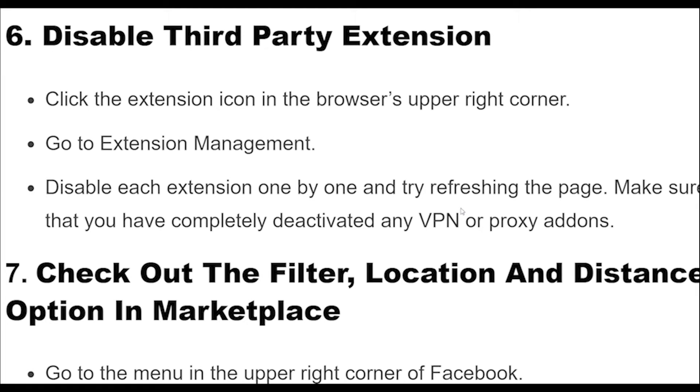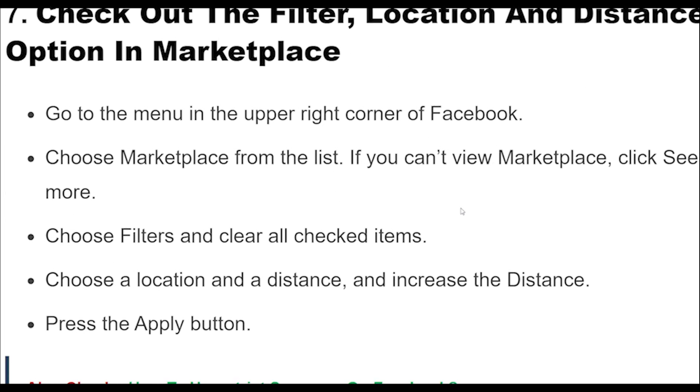Fix 6: Click the extension icon in the browser's upper right corner. Go to Extension Management. Disable each extension one by one and try refreshing the page. Make sure that you have completely deactivated any VPN or proxy add-ons.